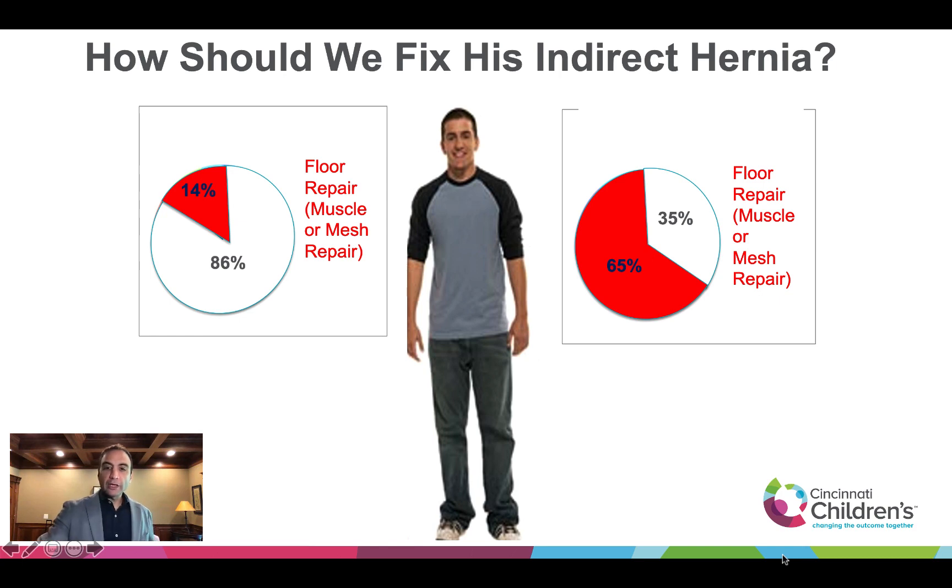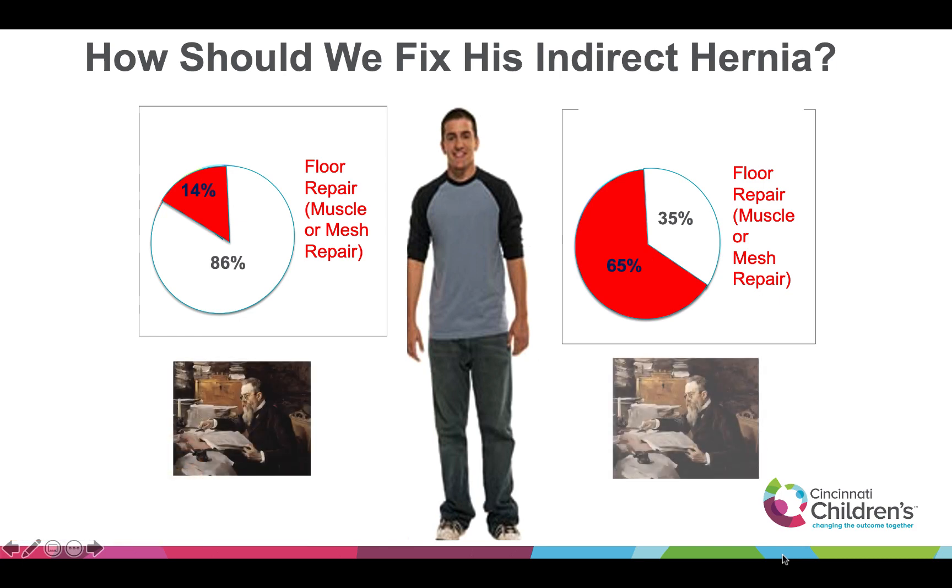When you look at it, both groups were trained by the same anatomy books, the same physiology books — everything was taught exactly the same. But for some reason, pediatric surgeons don't like mesh in this patient and adult surgeons do. And it has to do with what we're used to.